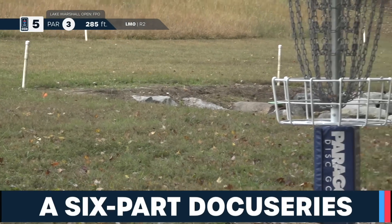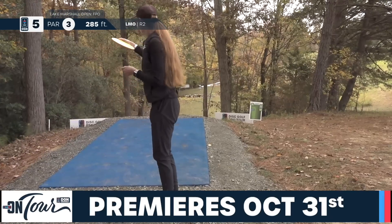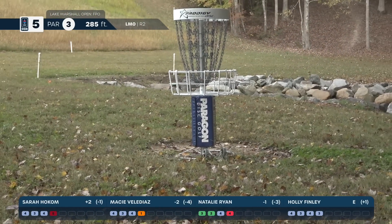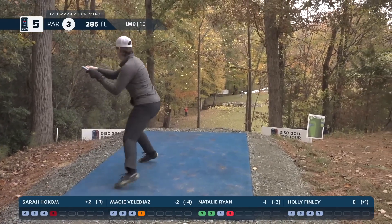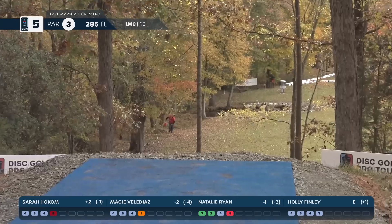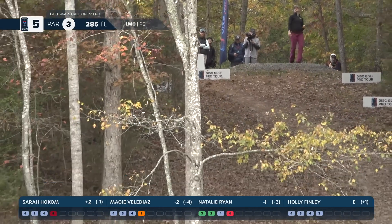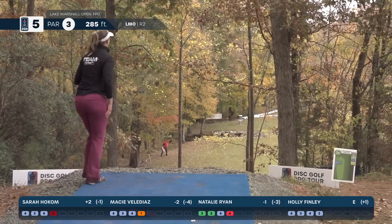Macy with a sidearm off the tee and she is out-of-bounds. Beautiful shot by Holly — tap-in range, great shot. Natalie clips a tree and is unfortunately out-of-bounds. Sarah clips that tree on the right and has stayed safe. She did the same thing yesterday but it was out-of-bounds, so she's really pleased it landed in-bounds today.